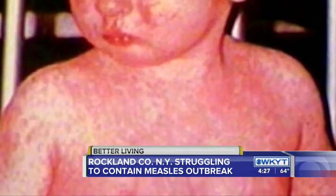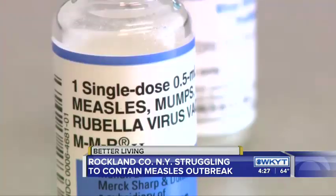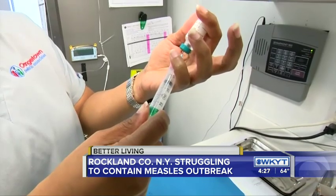Pediatrician Dr. Alana Levine says her office is educating concerned parents. It's probably one of the most contagious viruses out there. If you've been in a room with somebody who's had the measles, you have a 90% chance of getting the measles if you haven't been properly immunized. Health officials are holding free clinics around Rockland County to try to encourage people to get the vaccine. What we really need is for parents to get their kids vaccinated on time, according to the recommended schedule, so that we can protect patients who are too young or too sick to be vaccinated.